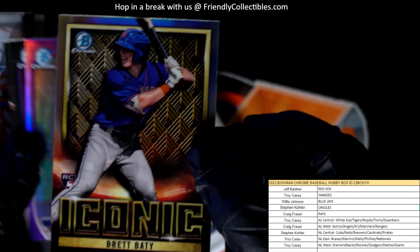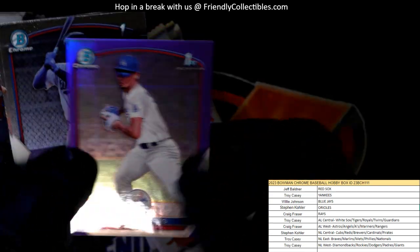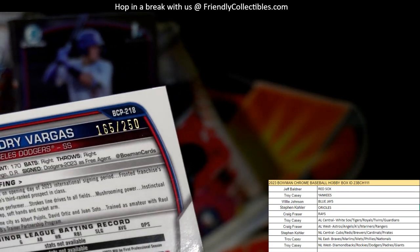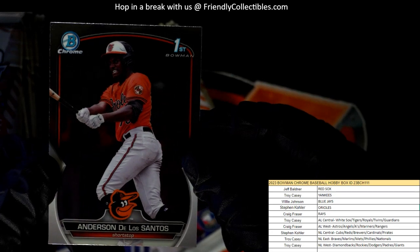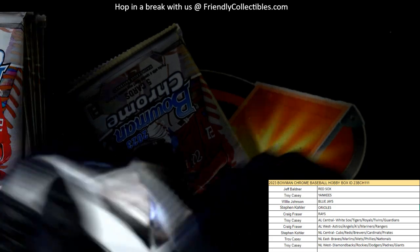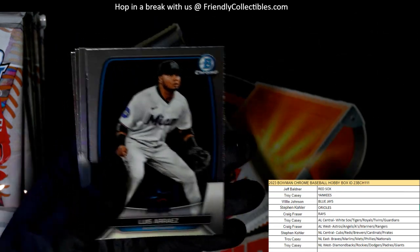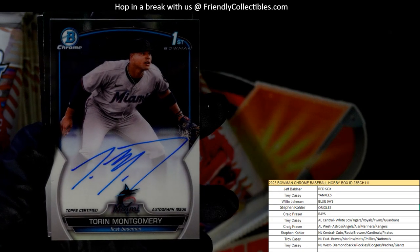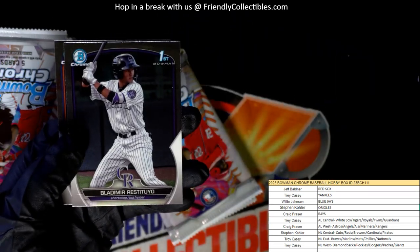Brett Beatty going out to Troy C — NL East, Troy C. Then we've got a Vargas for the Dodgers, National League West, Troy C coming out to you. This one's going to be numbered — and the number is 165 of 250, Troy C. Anderson, De Los Santos. And it is a Torin Montgomery for the Miami Marlins. First Bowman Auto right there — National League East, Troy C, coming out to you.